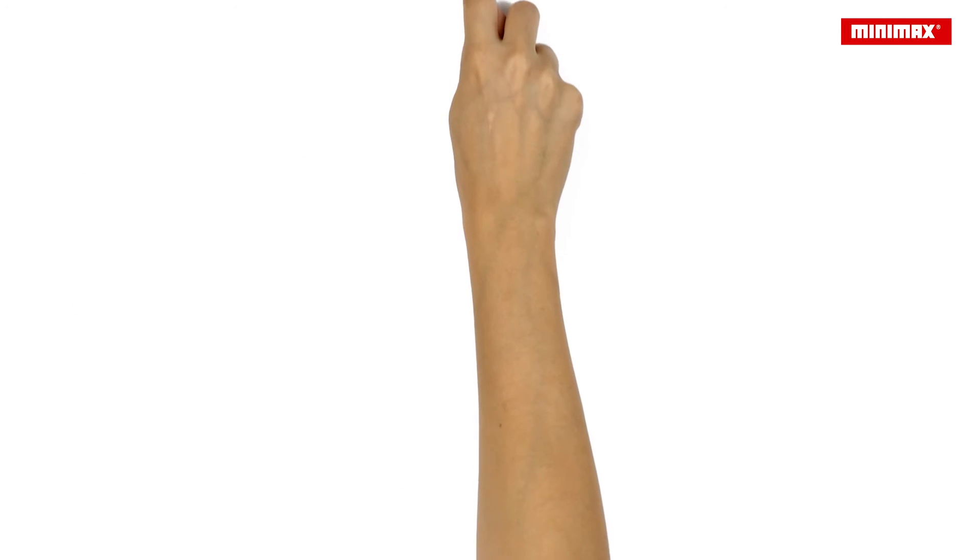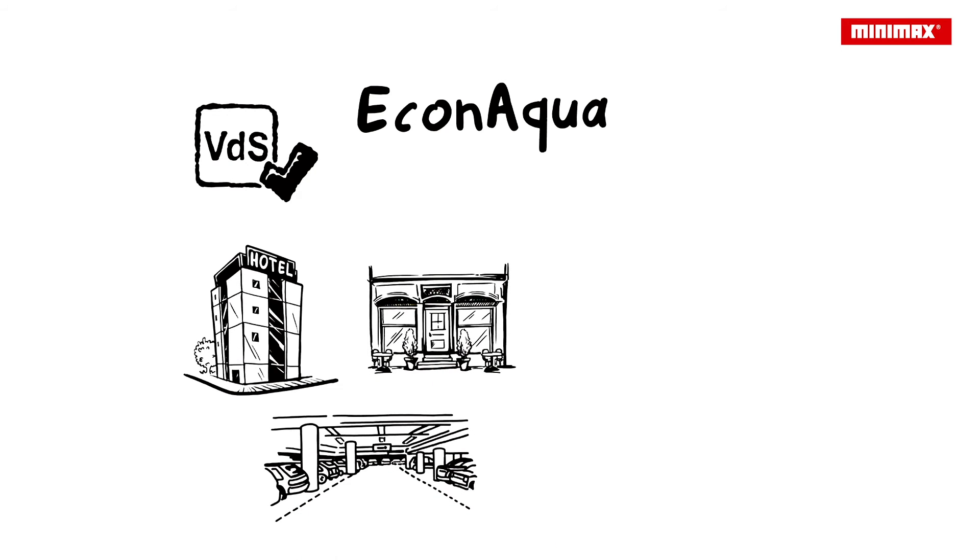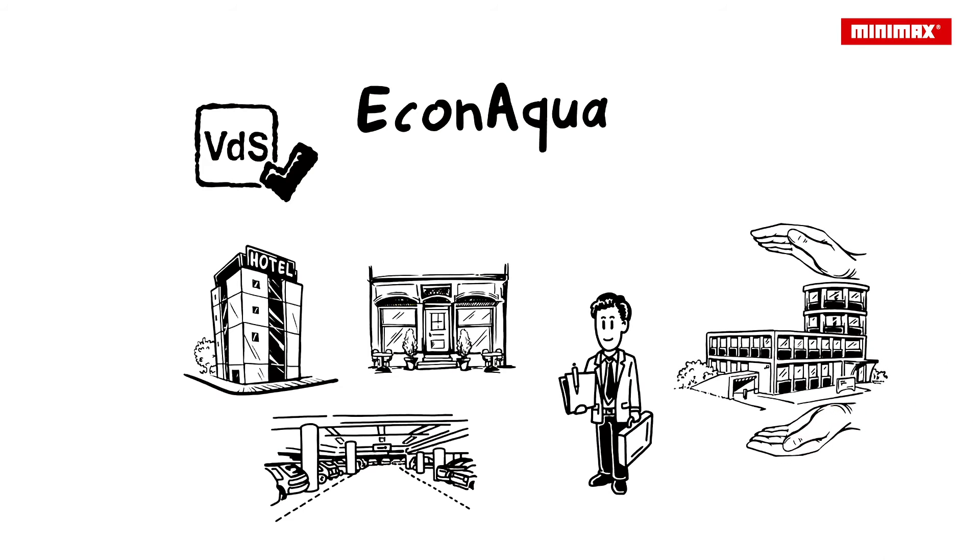In addition, the system has been tested by the independent German Fire Protection Certification Body, VDS, and has been approved for hotels, restaurants and underground garages, among other buildings. Thanks to this, Paul's insurance company offers him a discount that is just as nice as the one he would receive for a conventional sprinkler system.